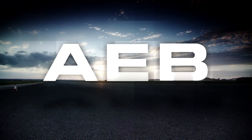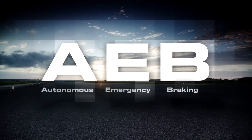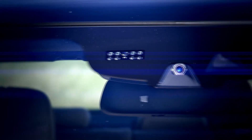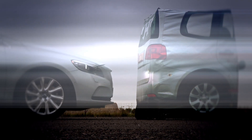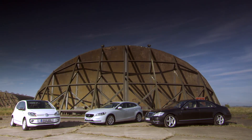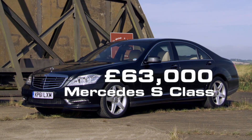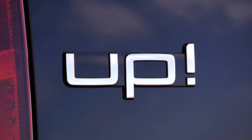AEB, or Autonomous Emergency Braking, is set to become a vital piece of safety technology. These laser and radar systems either warn you that a collision is imminent, or brake the car automatically if they think you're going to crash. Once the reserve of gadget-laden luxury limos, this technology is now available on all manner of vehicles, ranging from executive saloons to family hatchbacks and even cheap city cars.